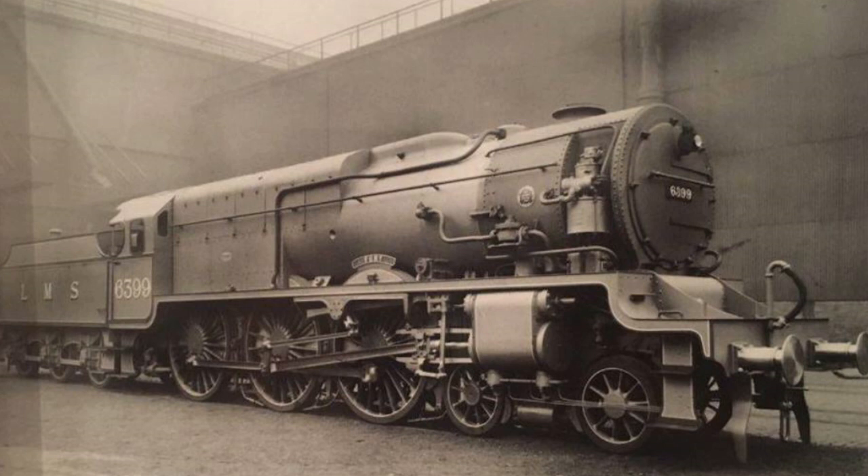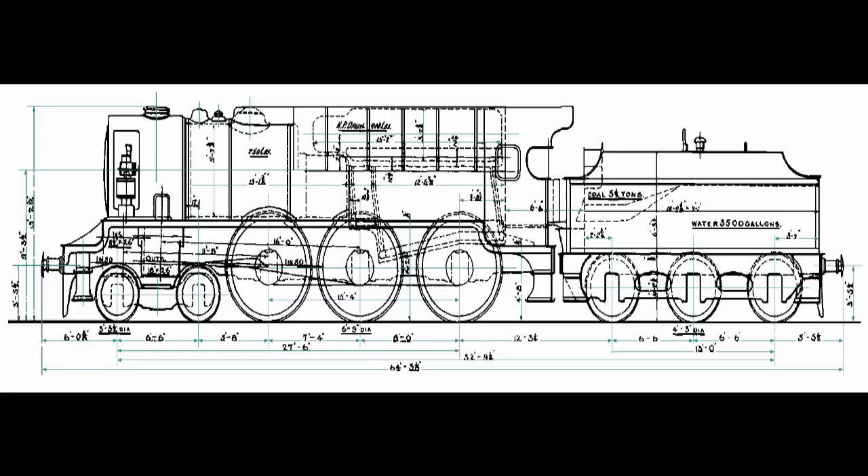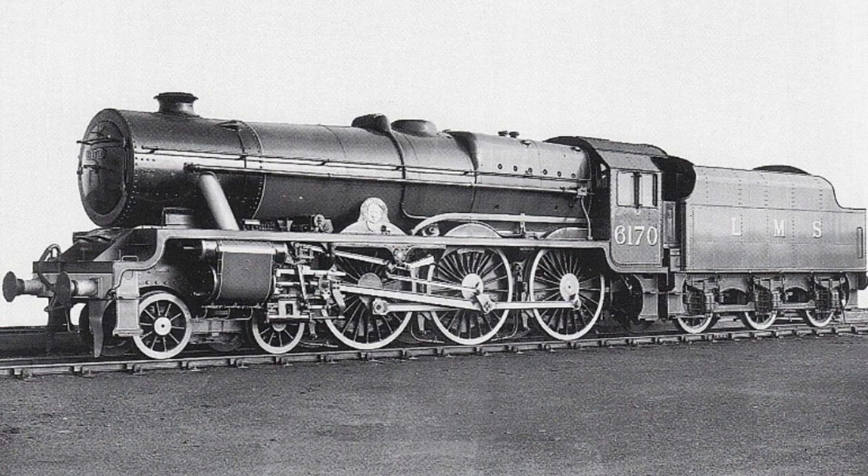The boiler was eventually repaired, and Fury moved to Derby, where a number of running trials were carried out in early 1934, mostly revealing significant shortcomings in the performance. Fury's rods and linkages were then removed, together with the indicator shelter and test gear, when in 1935 it was rebuilt by William Stanier at Crewe Works, with a more conventional Type 2 boiler, and it was renumbered 6170 British Legion.